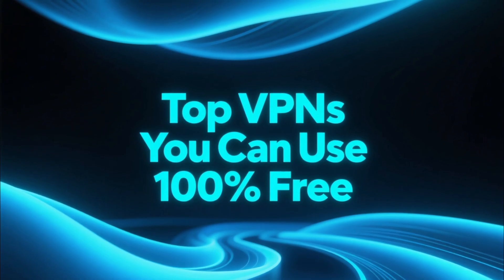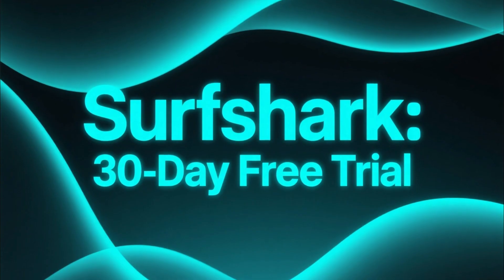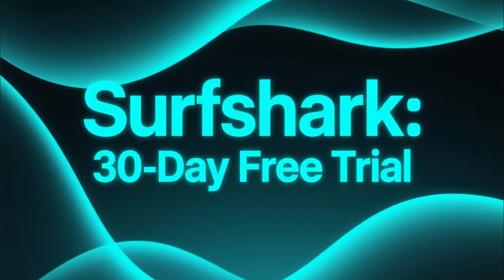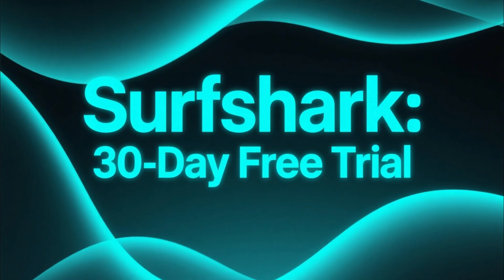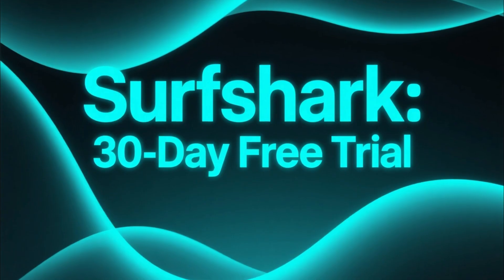Thanks to their trial and refund policies, you can stay safe online without spending anything. Let's start with Surfshark, because it offers one of the most flexible free trial experiences. Surfshark gives you a 100% risk-free 30-day trial through their money-back guarantee.